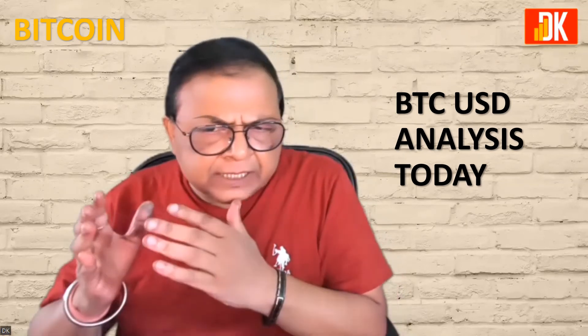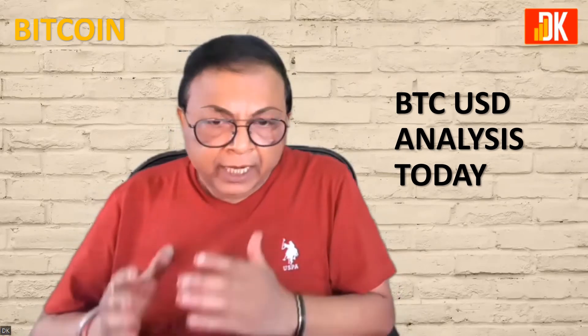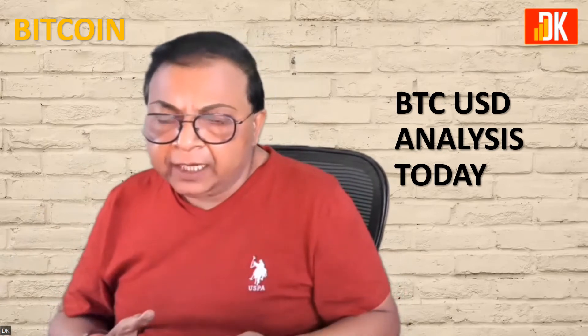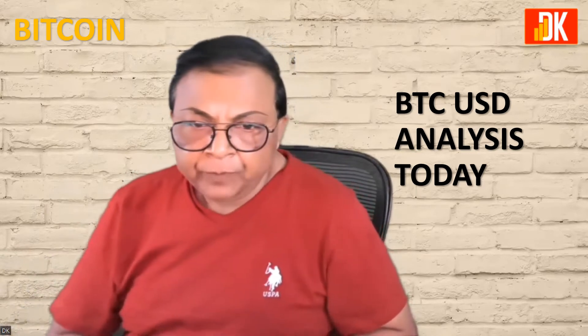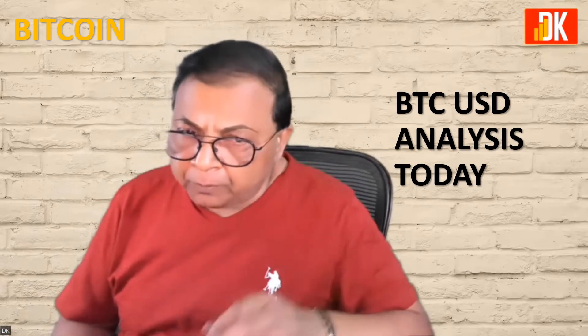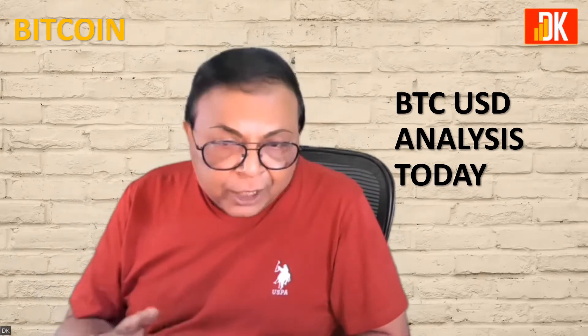We have witnessed a massive correction and drawdown in Bitcoin against US Dollar. It made a high of $69,000 and then corrected in the current month, making a low of around $25,401, which means there was a drawdown in excess of 60% from the recent peak in the past six to seven months. So is this a bottom of Bitcoin and is the price likely to reverse from here, or is there more correction left?